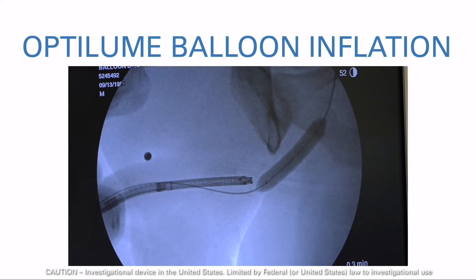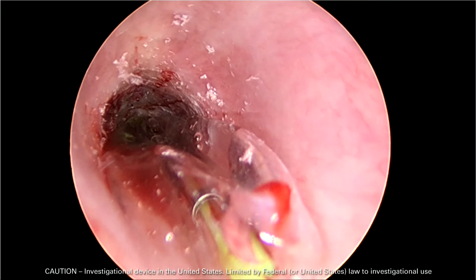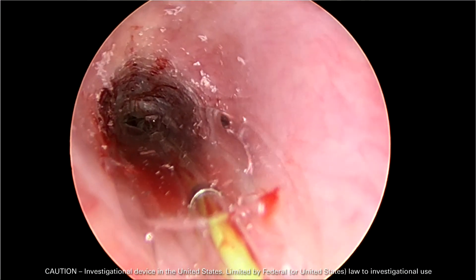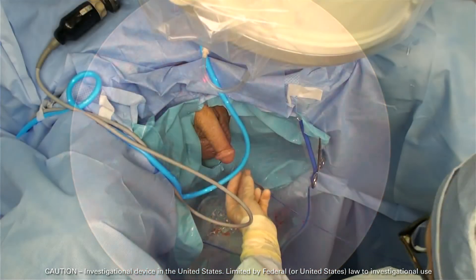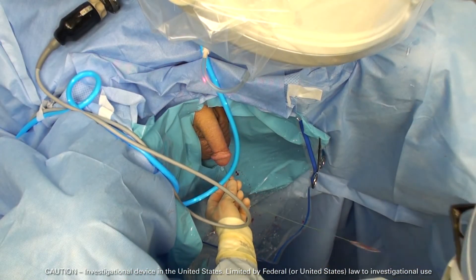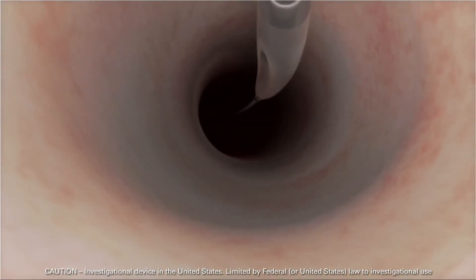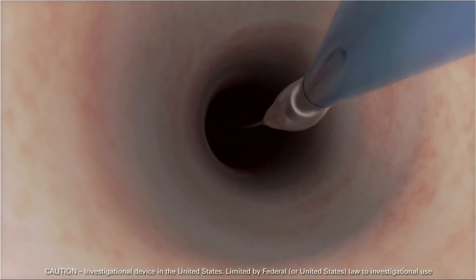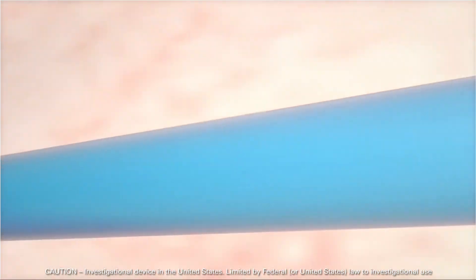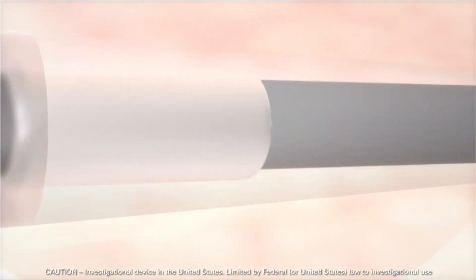Deflate the balloon by slowly withdrawing the inflation device handle and aspirating the balloon. When the balloon is completely deflated, withdraw the balloon slowly. If slight resistance is felt during removal, gently rotate the balloon catheter to help the balloon fold around the catheter shaft to facilitate withdrawal. Leave the guide wire in place to potentially assist with Foley catheter placement.